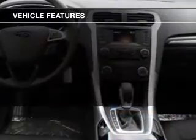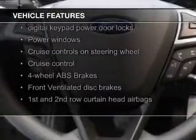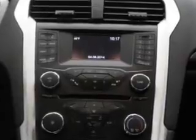The features include Bluetooth connectivity, Ford Sync voice activation, Sirius XM satellite radio, digital audio input, aluminum rims, tilt and telescopic steering wheel, an alarm system, power seats, cruise control, and a trip computer.